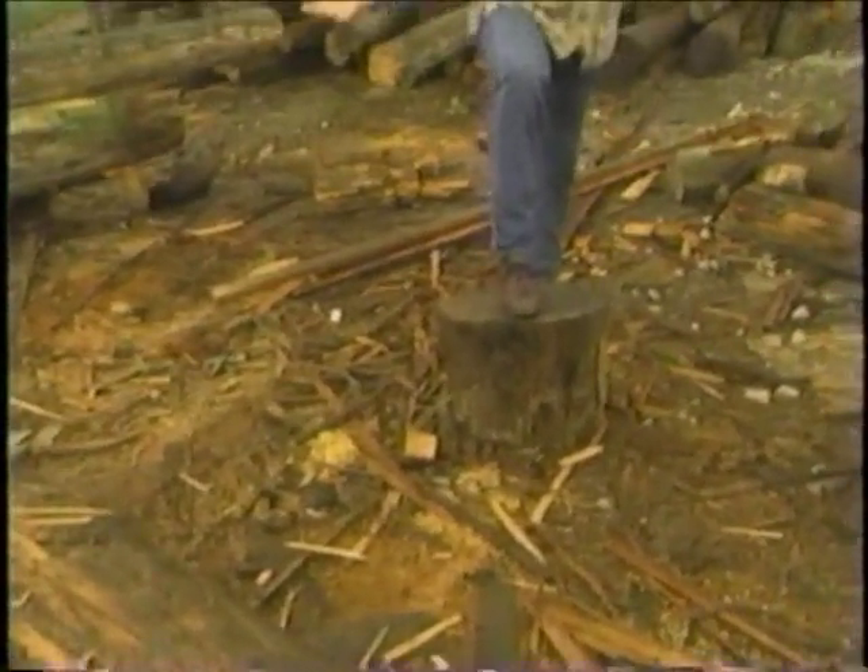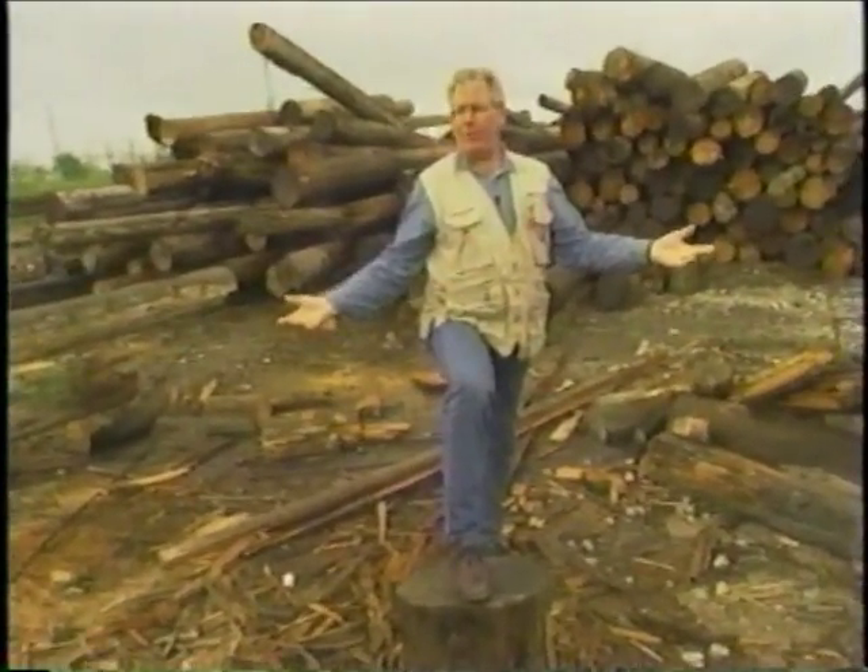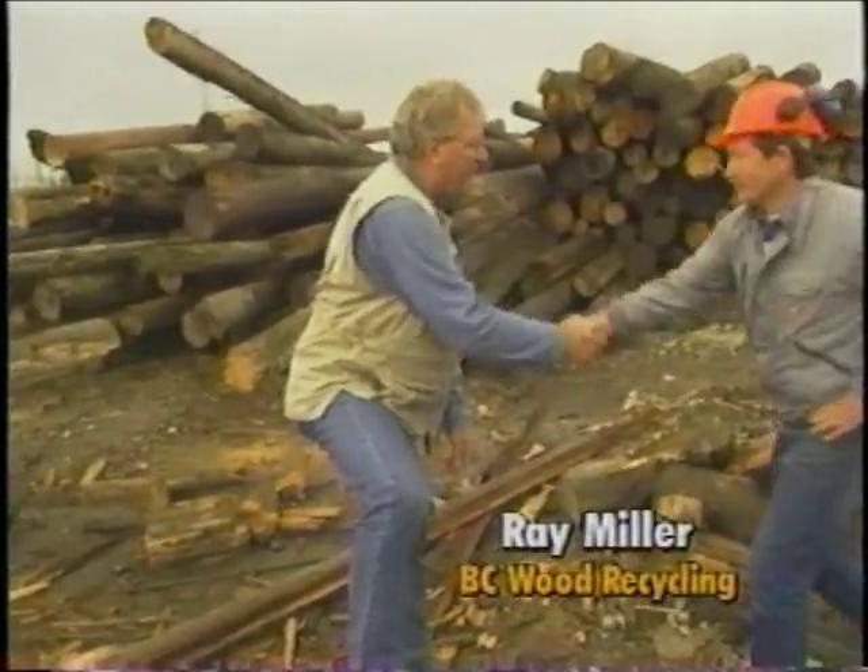This is where they all end up — a telephone pole and hydro pole graveyard. And with me to talk about what happens to them is Mr. Ray Miller. How you doing, Ray?